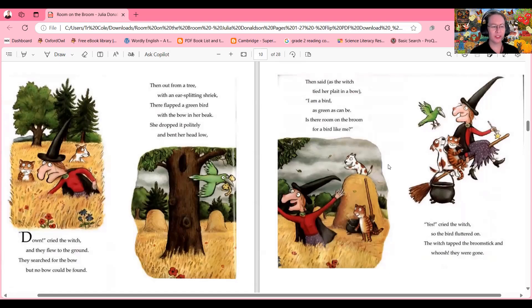Down cried the witch and they flew to the ground. They searched for the bow but no bow could be found. Then out from a tree with an ear-splitting shriek there flapped a green bird with the bow in her beak. She dropped it politely and bent her head low, then said: 'I am a bird as green as can be — is there room on the broom for a bird like me?'